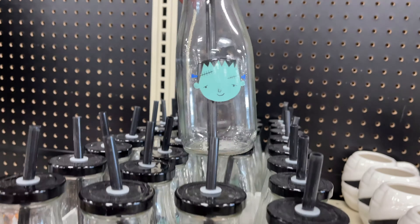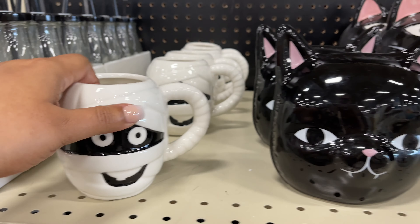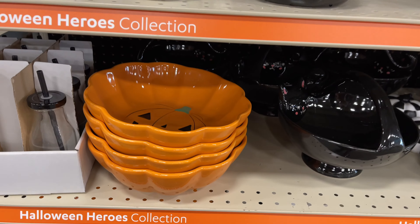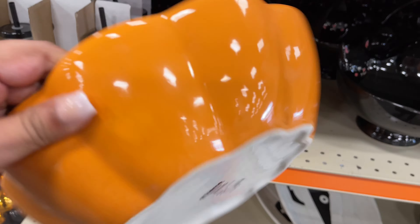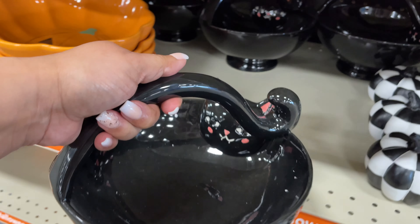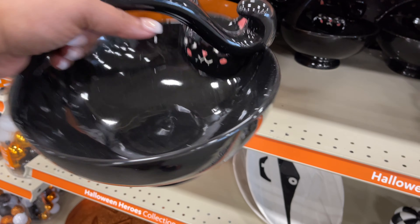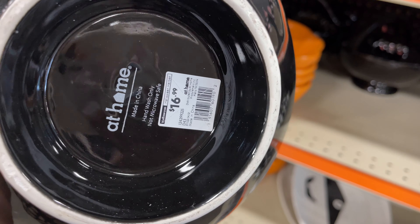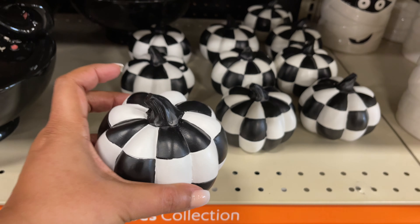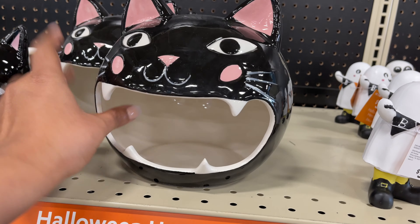The white one I used for Easter a couple years ago and I have not used the black one yet. Do any of you actually put a Halloween Christmas tree up? I think they're fun, I think they're cool. I have yet to do it and I'm not sure I'll be doing it this year, but maybe one day. Let me know if you ever do it and what your theme is. This little pumpkin is super cute with the black and white check design.